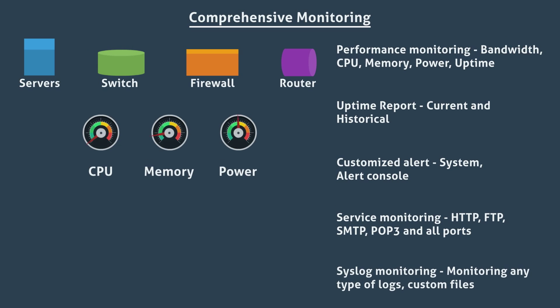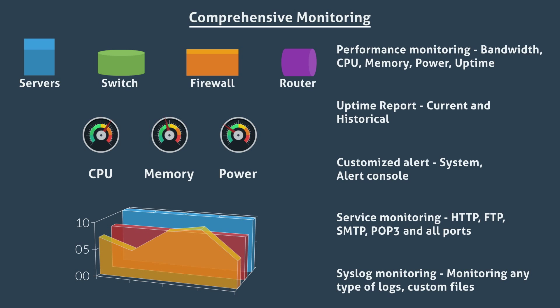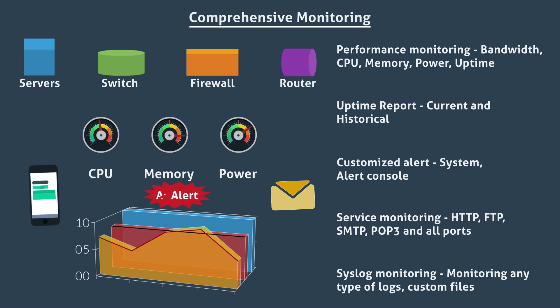eMagic helps monitor CPU, memory and power usage for all devices. It also helps monitor services and their uptime. Alerts are raised in case of any thresholds being crossed to help maintain SLAs.